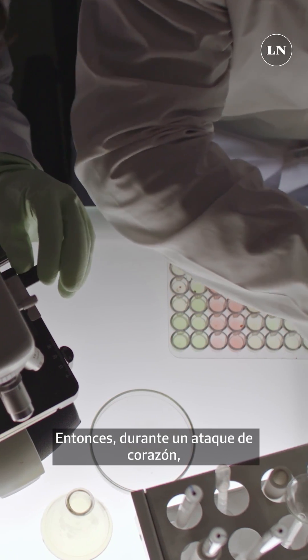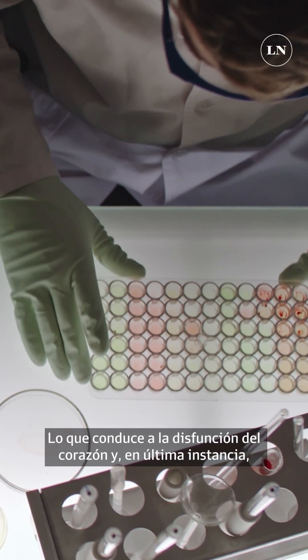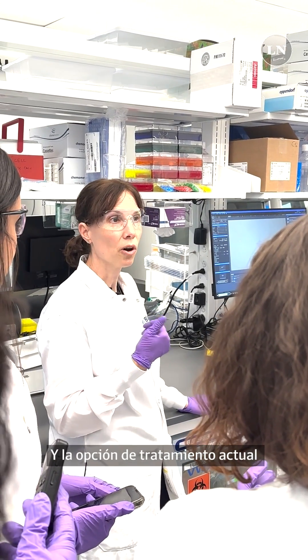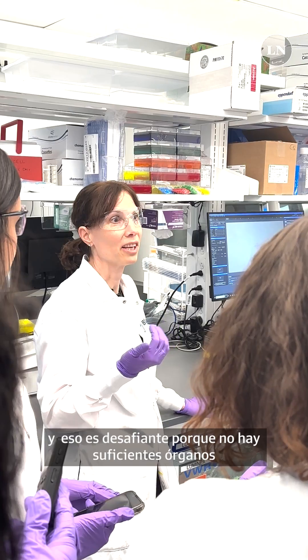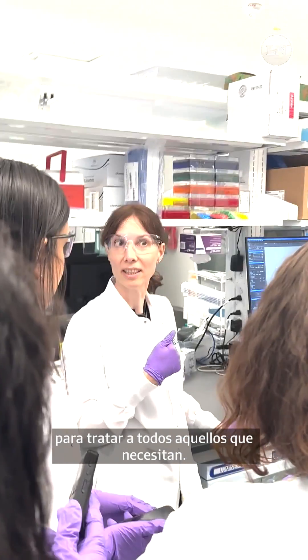During a heart attack, a patient's heart cells become damaged and lost. That leads to dysfunction of the heart, and ultimately it will lead to heart failure. The current treatment option is a heart transplant, and that is challenging not just due to the fact that there just aren't enough organs around to treat everyone who needs it.